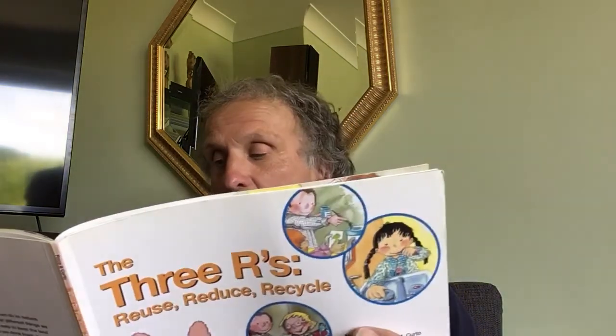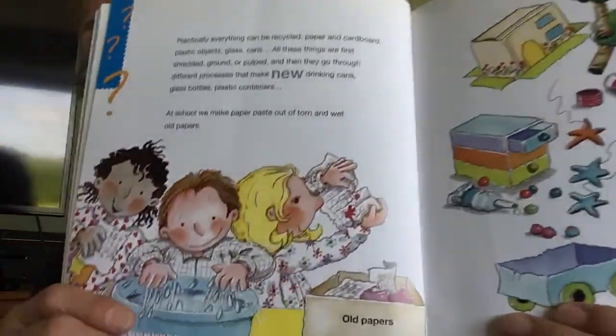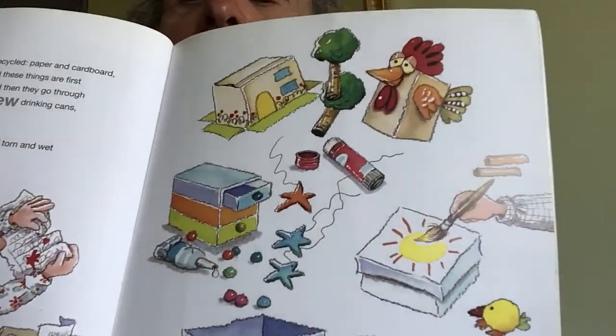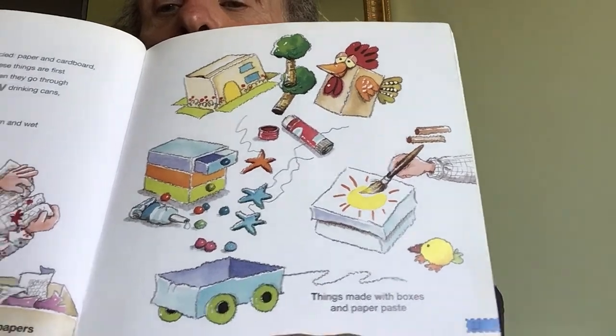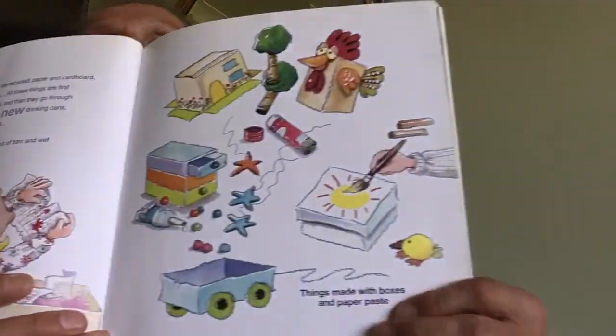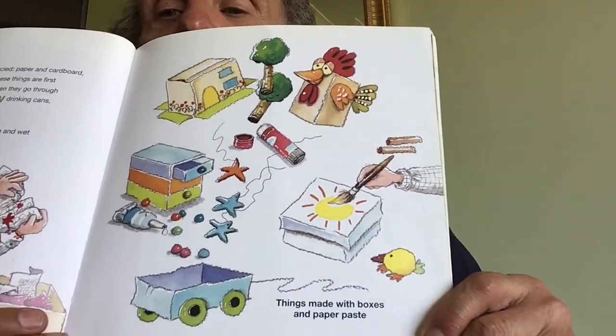Practically everything can be recycled — paper and cardboard, plastic objects, glass, cans. All these things are first shredded, ground, or pulped, and then they go through different processes that make new drinking cans, glass bottles, and plastic containers. At school or at home, you can make paper paste out of torn and wet old papers. And these are things made with boxes and paper paste — cool stuff. You can have fun with that, do some art. Let's reuse it, let's recycle it.